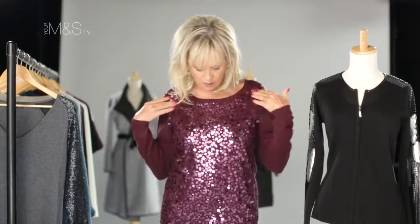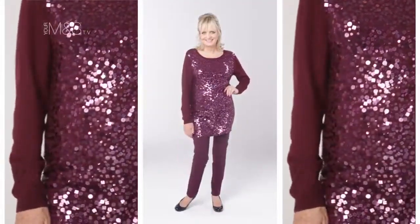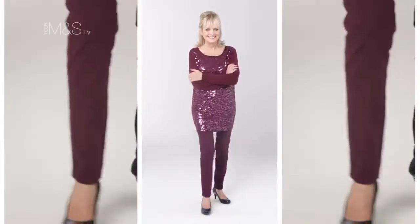We've got some gorgeous pieces for you this autumn. One I'm wearing, which I'm crazy about, is my claret tunic sweater — lovely sequined front, plain back, but such an easy piece to wear. I've got it on with my skinny jeans, but you could actually wear this over a pencil skirt, over wider trousers, anything you want really.